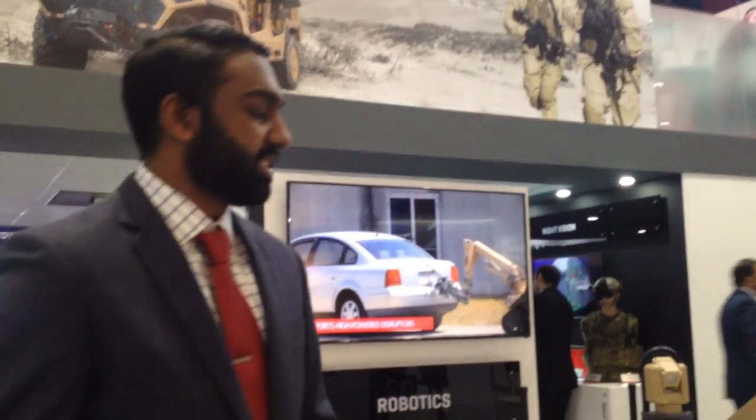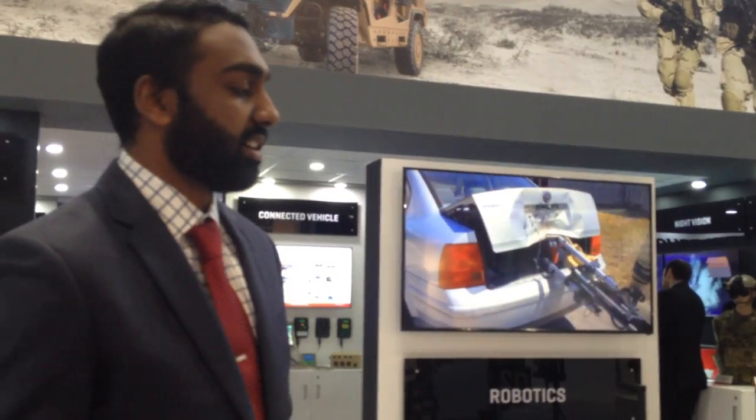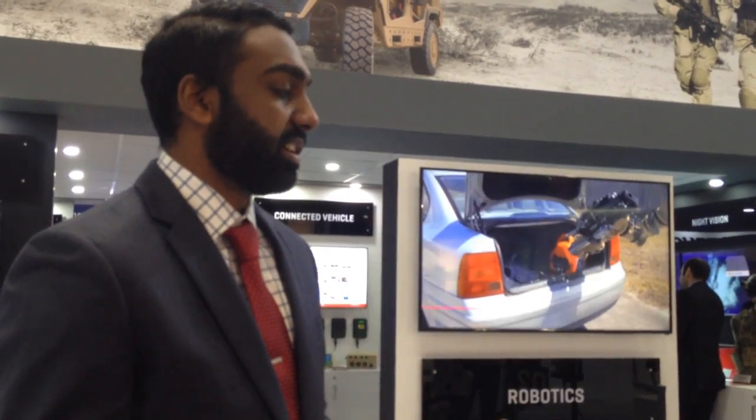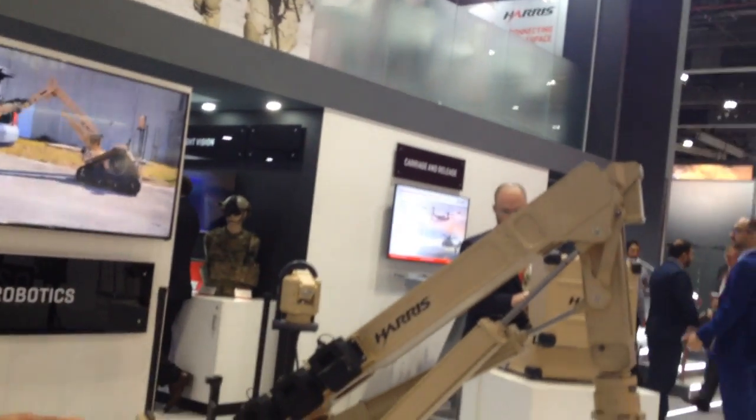Given this, we are taking this robot and we want to bring it to the rest of the world as well, to provide our operators and our armed forces the tools they need to complete their missions and protect their citizens.